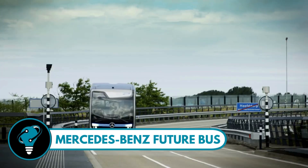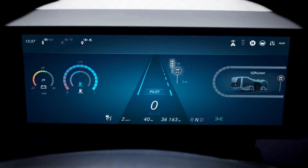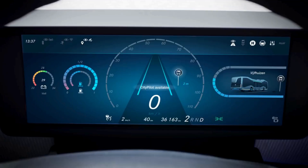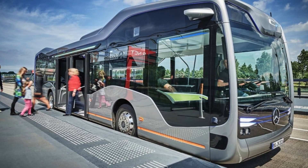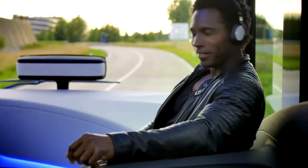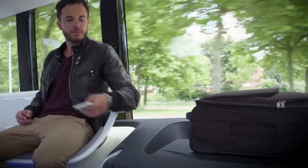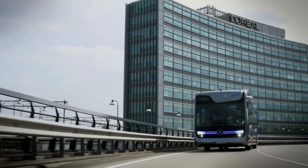Mercedes-Benz Future Bus: groundbreaking innovation taking public transport to a whole new level — a bus that drives itself, talks to traffic lights, and effortlessly navigates through city traffic. Developed with technology from Mercedes' autonomous trucks, the Future Bus recently made history by completing a 20-kilometer journey from Amsterdam's Schiphol Airport to Haarlem, showcasing its prowess in real-life traffic.